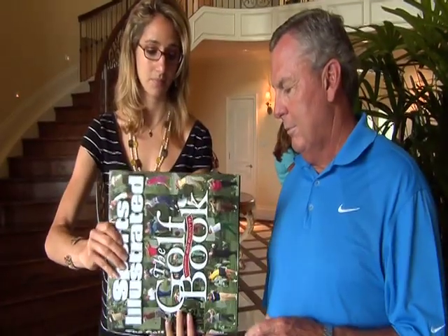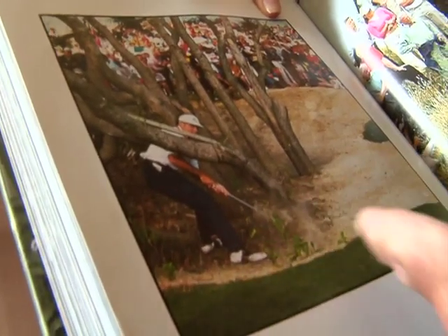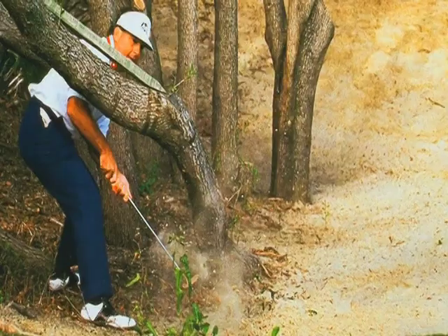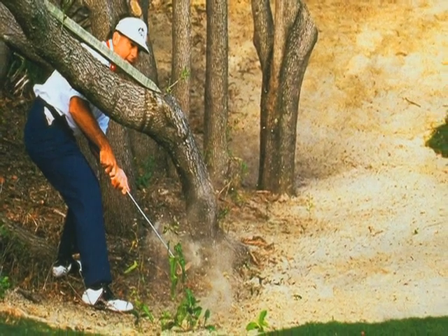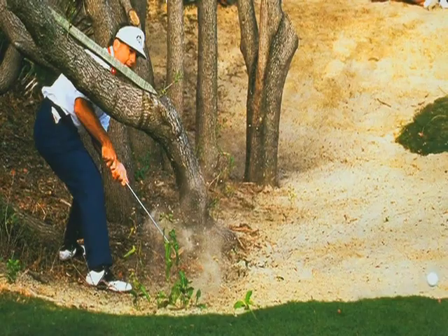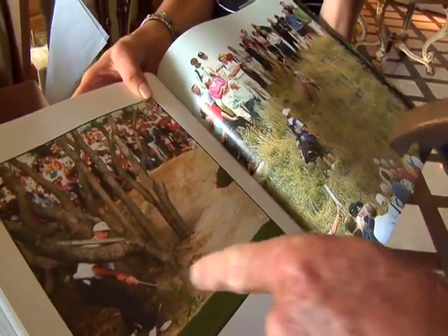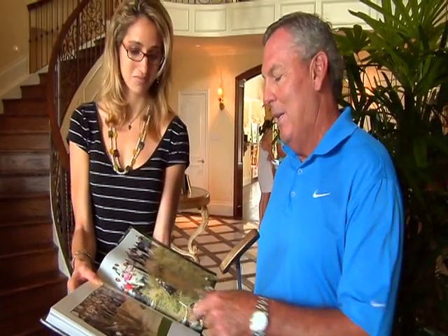One of his more memorable shots from Lanny's career came at the 1991 Ryder Cup, featured in the new Sports Illustrated Golf Book. I had hit a pretty good tee shot off nine and Hale stuck me over the green under the trees. Fortunately, the only way I could play this shot was to go in there and take this putter and hit it left-handed — got it about 15 feet. Hale made it for par and we turned five up. I don't think I've hit many left-handed shots in my career, but that was one that actually worked out.